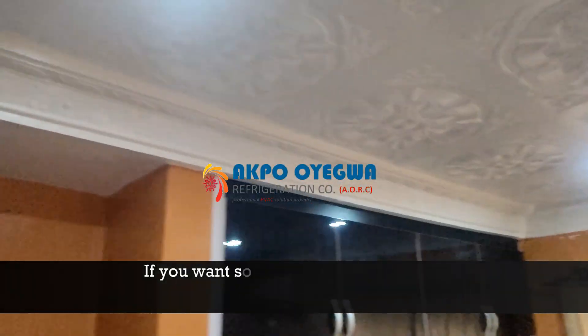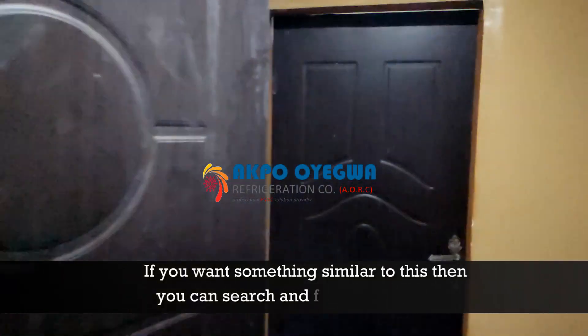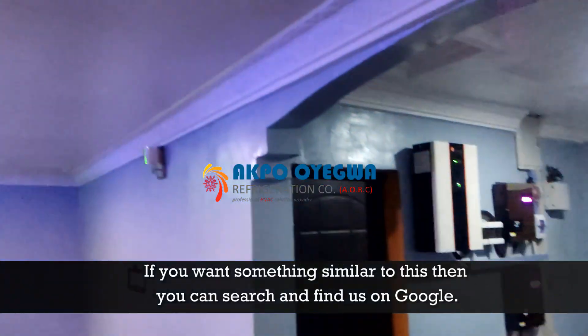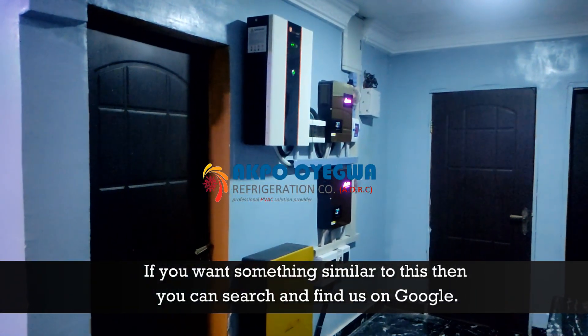If you want something similar to this, you can search and find us on Google. If you want a complete solar power system, search on Google and find our company.